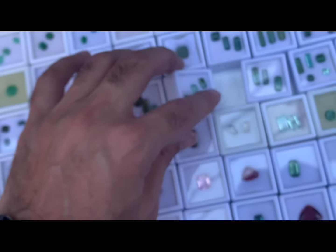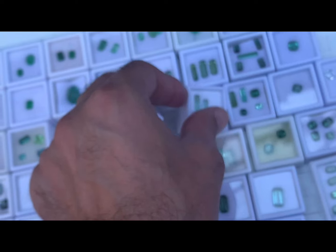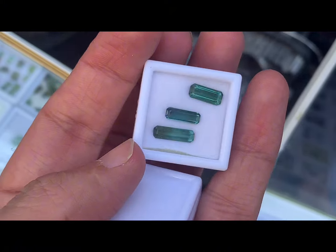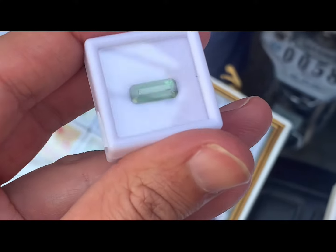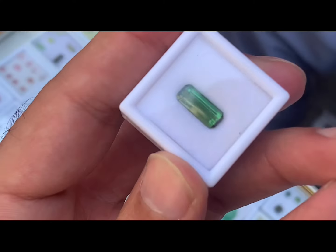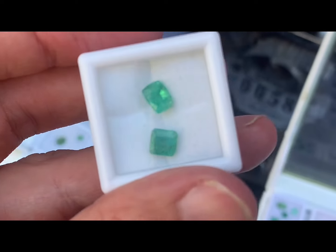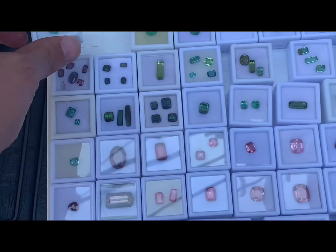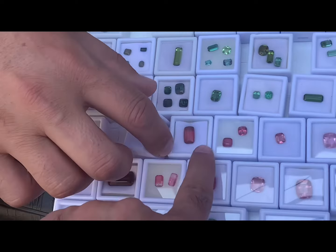How much is this? No, no, $5,000. What price is this? $5,000. $6,000. I have this amalgam. $7,000. $7,000. $5,000. $10,000. $5,000.